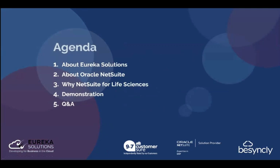The agenda for today's webinar: we have a few PowerPoint slides to begin with, introducing ourselves and NetSuite, then diving into why NetSuite for life sciences. After the slides I'll give you a demonstration covering a general overview of the system and the procure to pay process. Feel free to submit questions throughout the session and we'll cover them at the end.